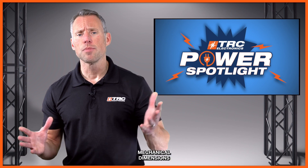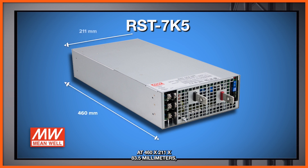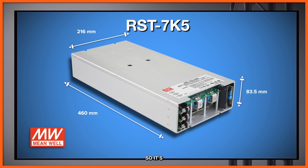Let's take a look at the actual mechanical dimensions of the 7,500-watt power supply. The forced air model measures in at 460 by 211 by 83.5 millimeters, while the water-cooled version comes in at 460 by 216 by 83.5 millimeters — pretty compact for a 7,500-watt power supply.